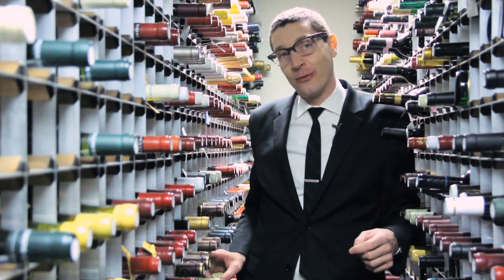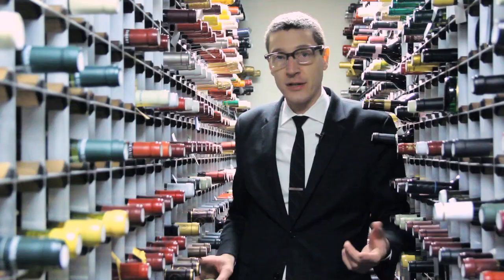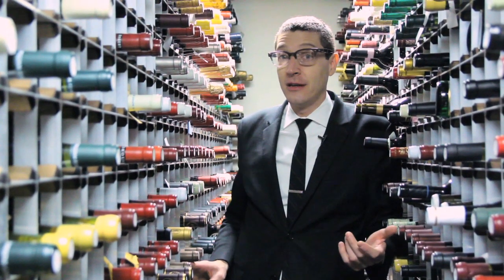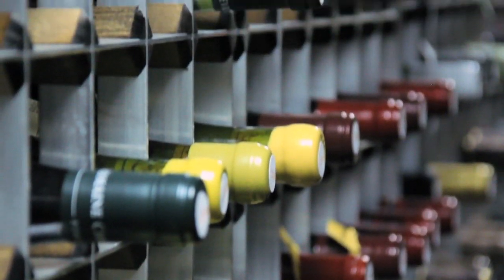Hi, I'm Patrick Cappiello, wine director at Guild Restaurant. We're in the cellar of Guild's Million Dollar Wine Collection. We're gonna talk today about how you properly store your wine, whether it's long-term, short-term, and whether you have the ability to store a lot of wine or a little wine.